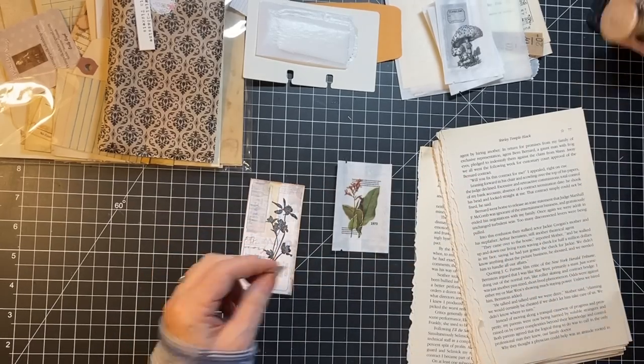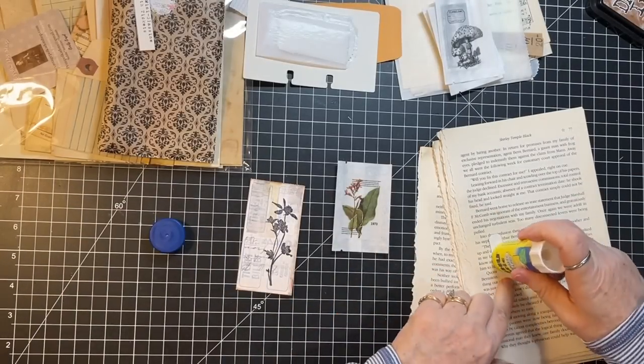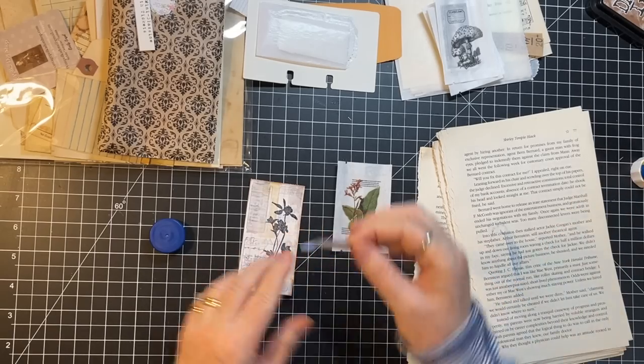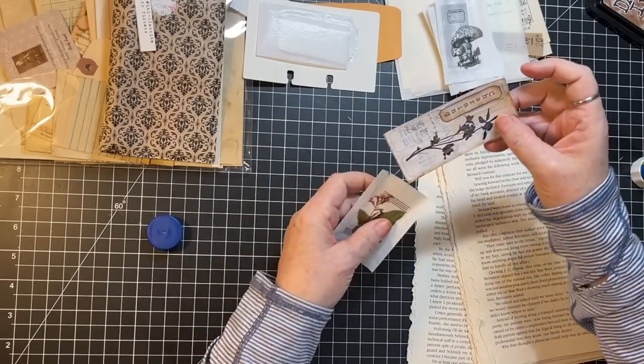So yeah, I'm just going to see how much can I get done in this hour — just hit it and see what we can do. Glue — might need to grab a new glue stick. Boom. That one's done.